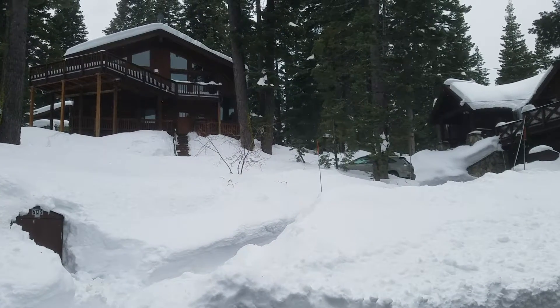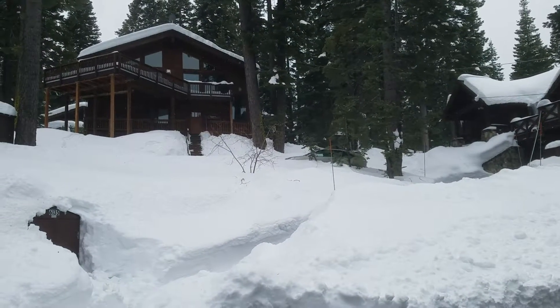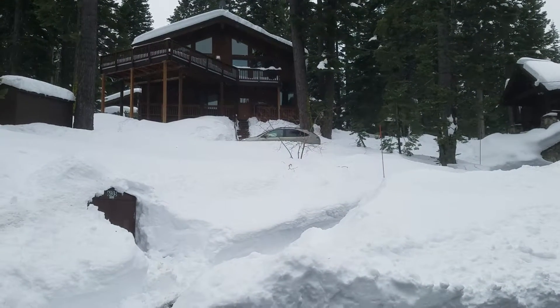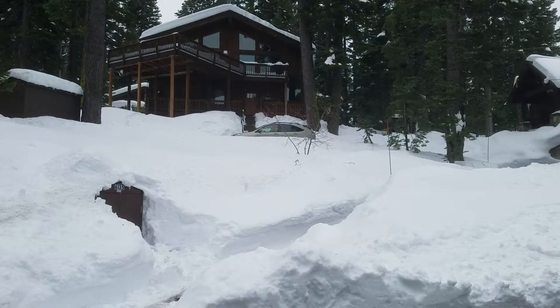And here he goes. You can see it's not crazy steep — it's definitely up. From where I'm standing it's probably about 20 feet higher than me.